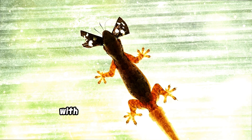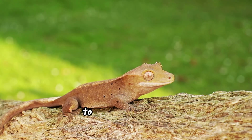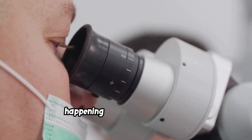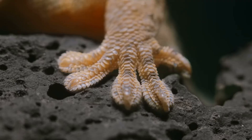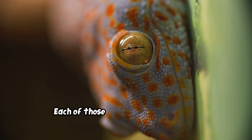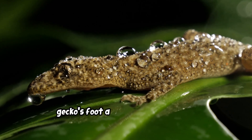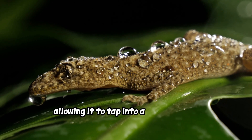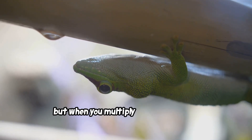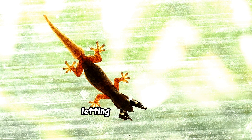Could you climb a sheer wall of glass with nothing but your bare hands? Of course not. But a gecko can. For centuries, nobody could figure out how geckos stick to almost any surface. The secret isn't suction cups or natural glue — it's pure physics on a microscopic level. A gecko's feet are covered in millions of tiny, hair-like bristles called setae, each splitting into hundreds of even smaller tips, giving the foot a massive surface area that taps into a weak force called van der Waals forces. Multiplied by billions of contact points, it's enough to hold the gecko's entire body weight.